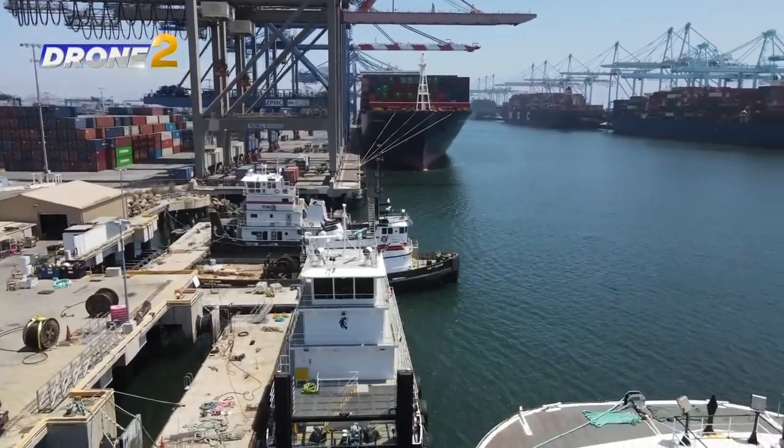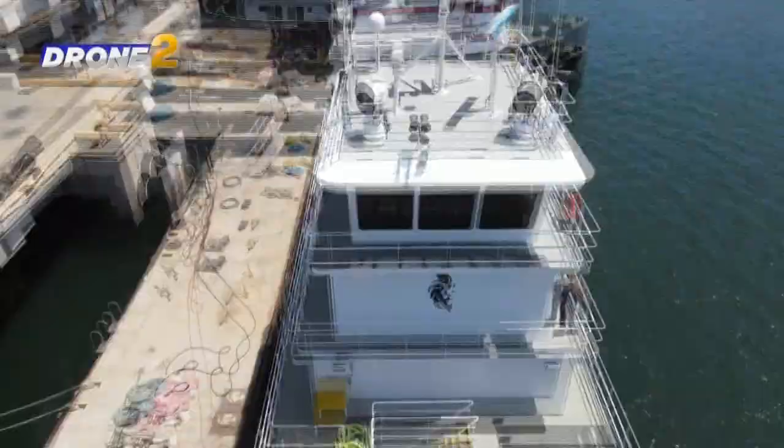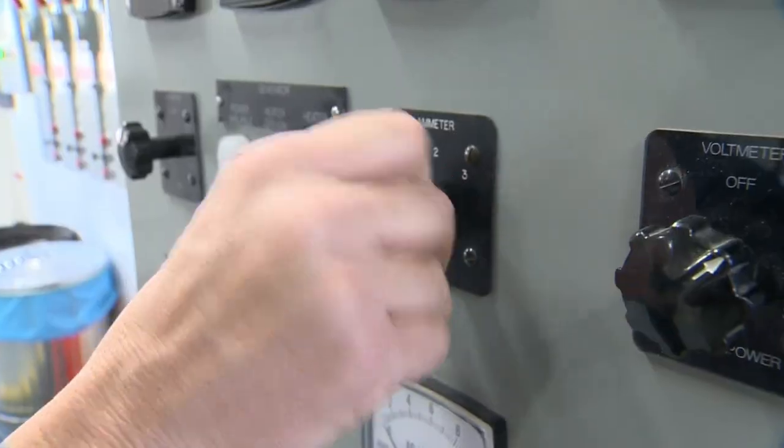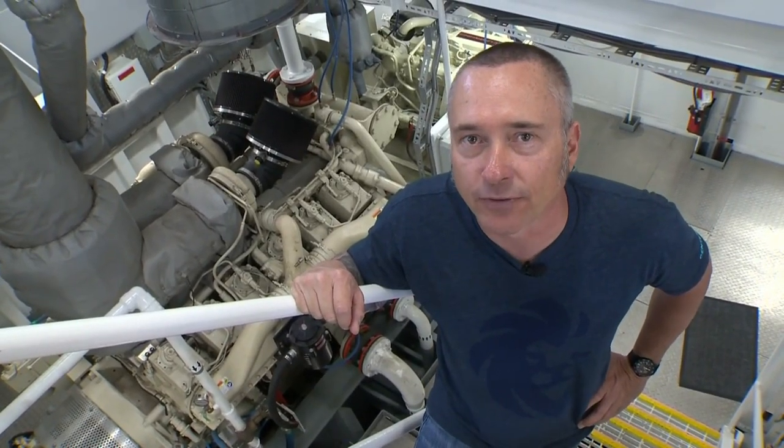Compared to the massive ships they tow, tugboats look like trinkets, but don't underestimate their power. Three floors down from the captain's deck is the engine room, where almost all of a tugboat's weight comes from the fuel it carries and the engine. This tug has 2,600 horsepower total.